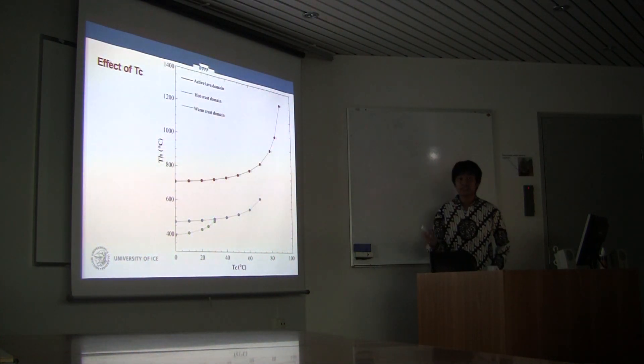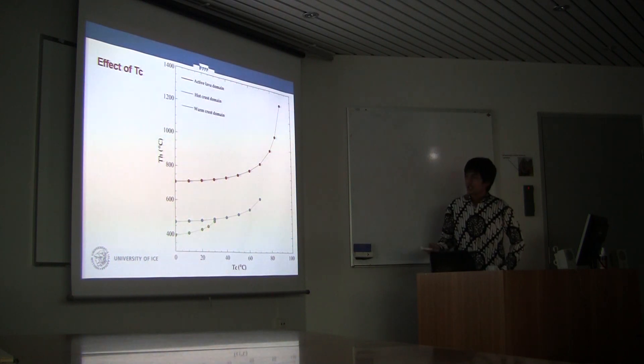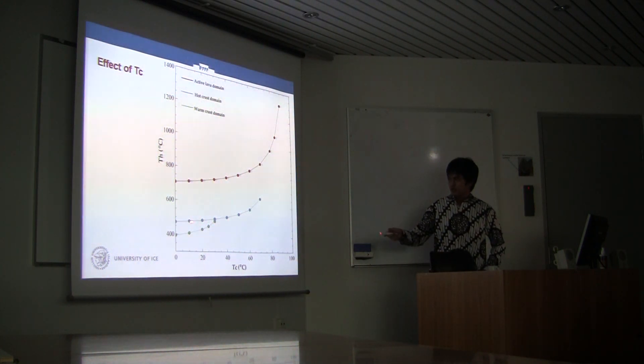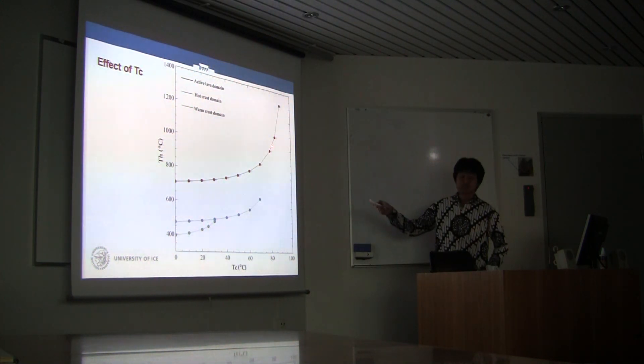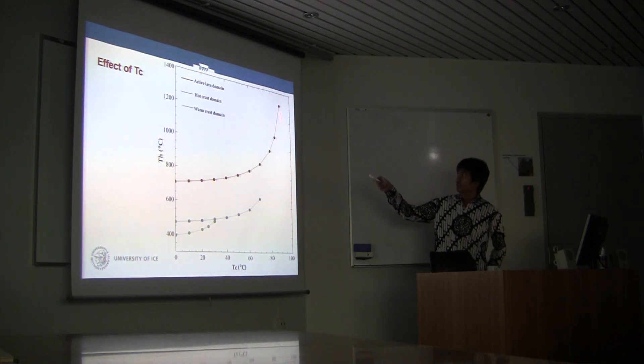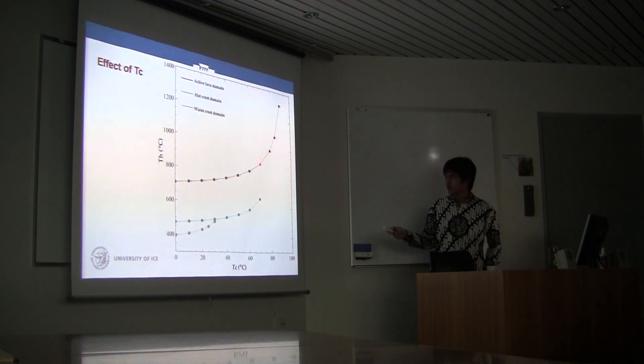What happens if we vary the T_C value? If we increase T_C, the temperature T_H will increase also. If we decrease T_C, the temperature will decrease also. For example, in an active lava flow, if we put T_C equal to 90°C, there will be no solution. So we have to be careful when deciding the T_C value.